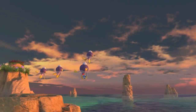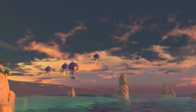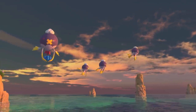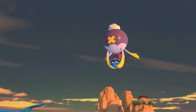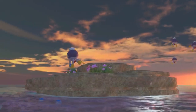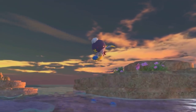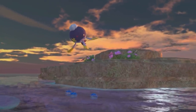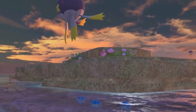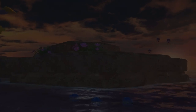A flock of Drifblim soar against the stunning backdrop of the Maricopia Reef. Look closely, and you can spot a Drifblim in the group holding a clam pearl! They appear to be getting along famously, enjoying a flight through the skies! Drifblim returned the clam pearl to its friends! That Drifblim seems to be a gentle Pokémon.